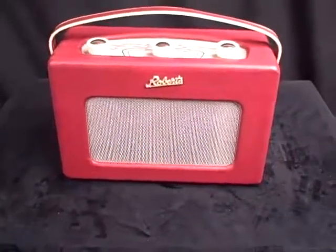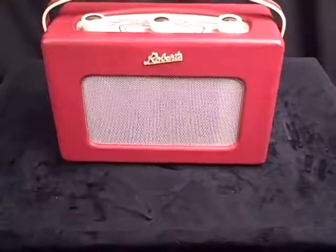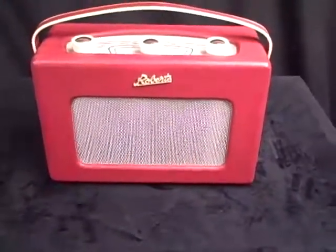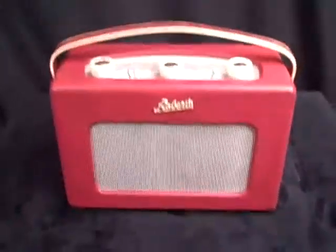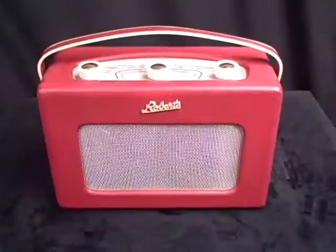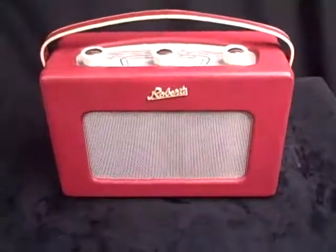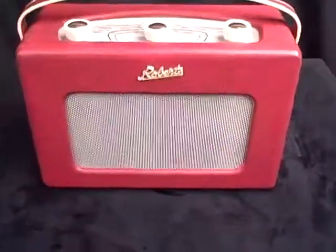From 1959 or thereabouts, we have the Roberts RT1 — Radio Transistor 1 — the first transistor radio ever produced by Roberts and a real classic. It set the style for a lot of Roberts to come over the following years in this wonderful little iconic cabinet style. This one is a beautiful red one. It's a two-band set, medium wave and long wave, and it's sounding very good indeed.